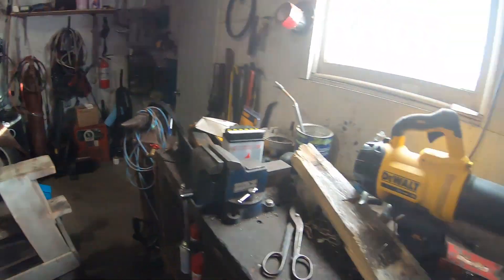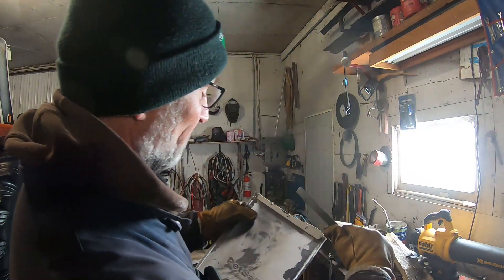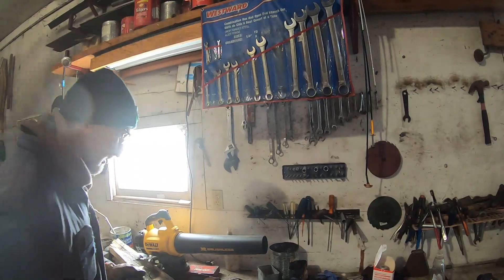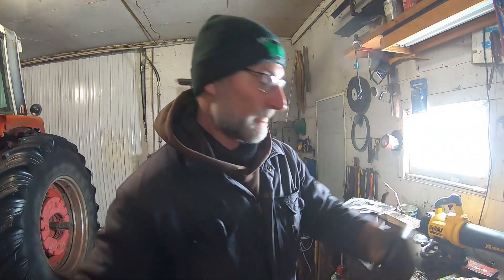I'm going to try to fix this dog door. I've got some strapping here that they use for banding — I think they use it for lumber — and it's about an inch wide. What I'm going to do is take these screws out, put this strapping up, cut it to the right size, and then fasten the ends to the side here. Hopefully that'll work. They just don't make things very good — junk.